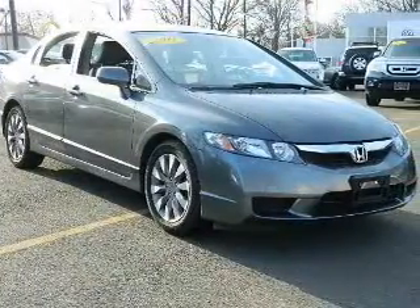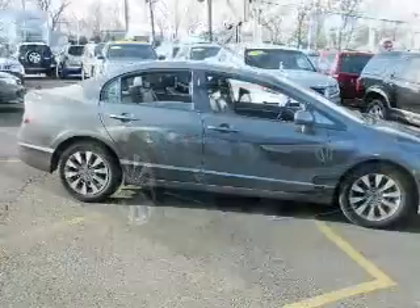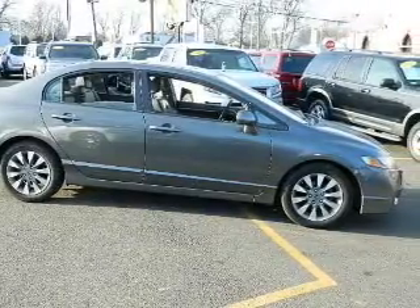The powertrain includes front wheel drive with an efficient four-cylinder engine driven by a five-speed automatic transmission. Premium wheels give a more luxurious look. Brake safely with the anti-lock braking system.